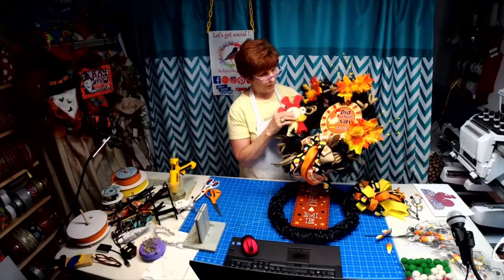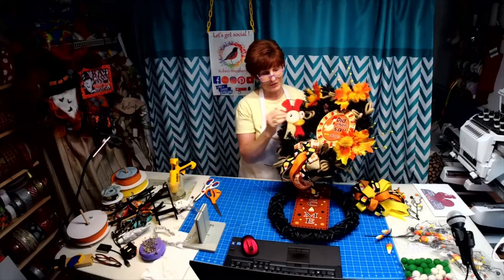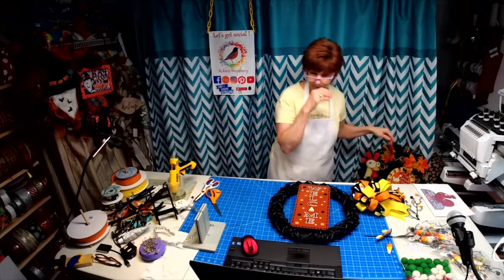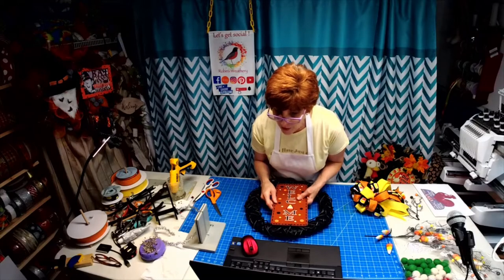The chicken dude was so well received — everybody wanted a chicken dude with a sign. So now we're selling the chicken dude with a sign, and that is in my Etsy shop.